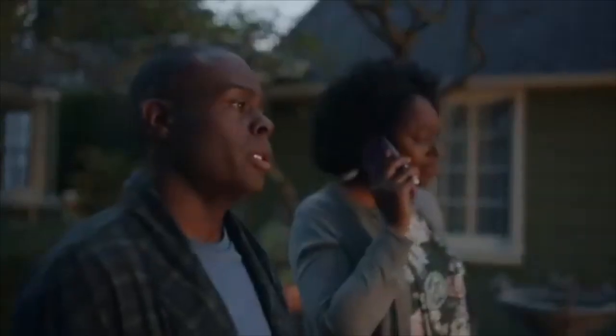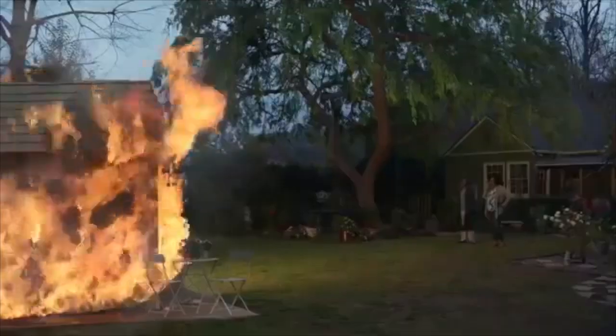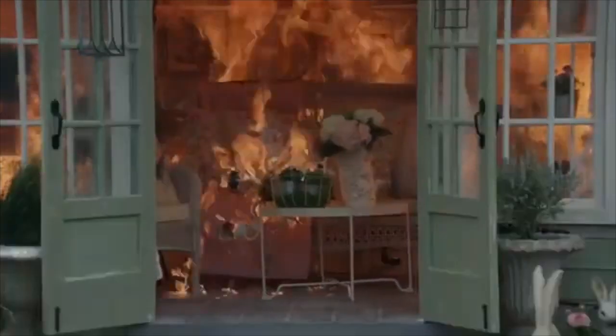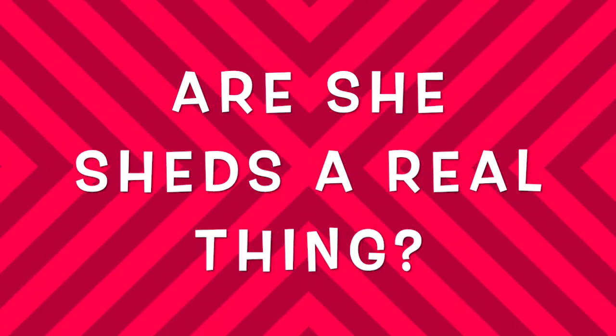Ever since I saw that State Farm commercial where Cheryl tells her hubby Victor that their insurance policy will enable her to get an even she-sheer she-shed, I've had one burning question: are she-sheds a real thing?